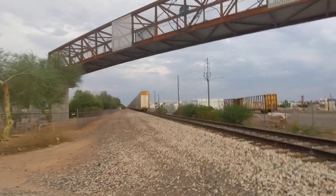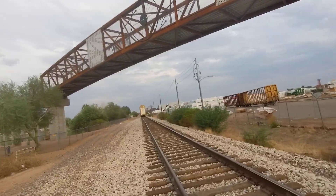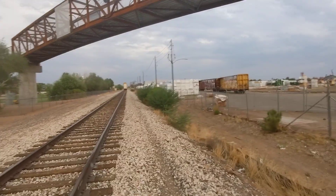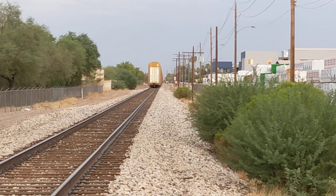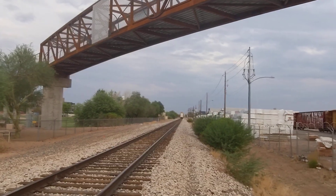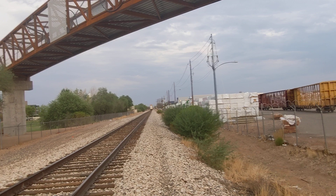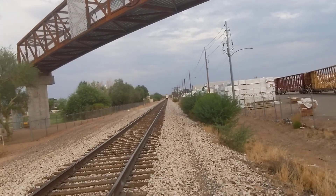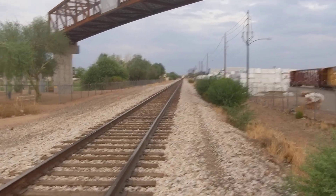All right, and there's the end of the train right there. Not going very fast, but hey. There's the signal visible down there at Elliott, which is still red. I guess we can wait until the train has completely passed Gilbert Road and possibly Elliott as well.